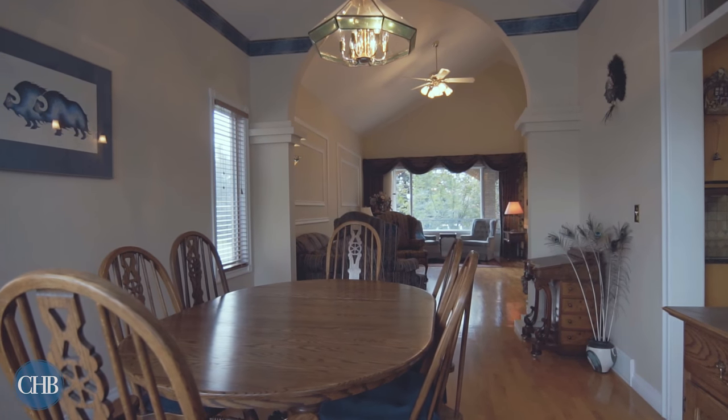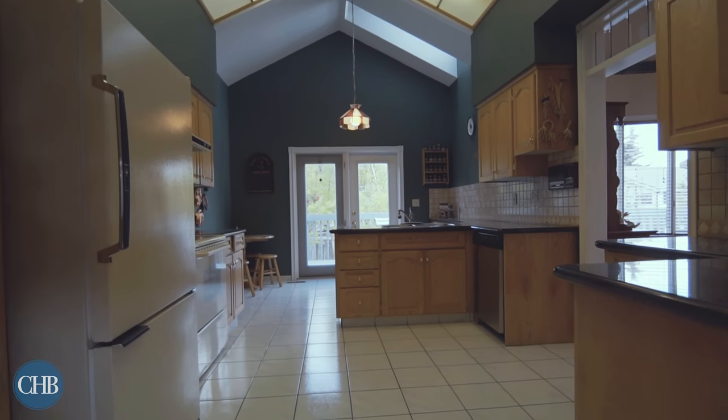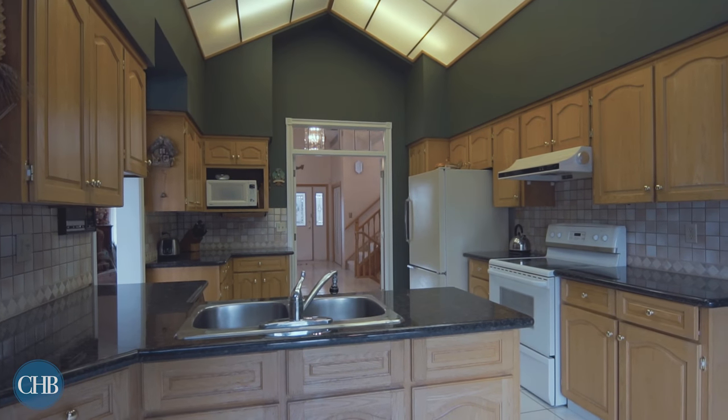Entertain your family and friends in the bright and cozy dining room that flows into your living room and kitchen. The kitchen boasts double French doors with ample cabinet storage and cathedral ceilings.